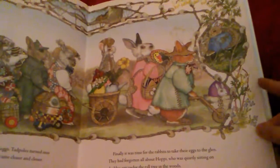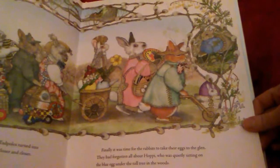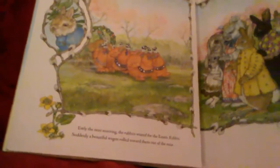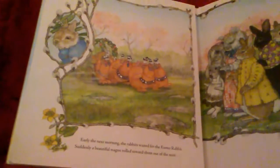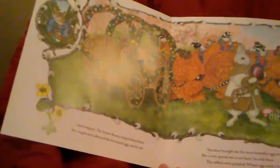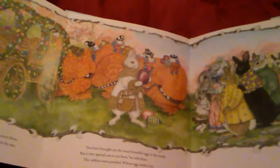Finally, it was time for the rabbits to take their eggs to the glen. They had forgotten all about Hoppy, who was quietly sitting on the blue egg under the tall tree in the woods. Early the next morning, the rabbits waited for the Easter rabbit. Suddenly, a beautiful wagon rolled toward them out of the mist. The Easter bunny stepped down from the wagon and admired the decorated eggs one by one. You have brought me the most beautiful eggs in the world, he said. But a very special one is not here, he told them. The rabbits were puzzled. Whose egg could it be?